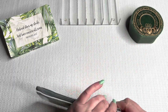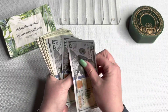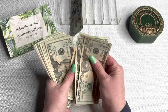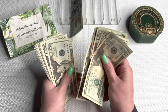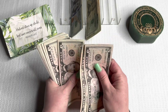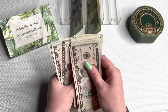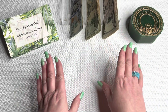We're going to start by counting the cash. So we have $1,085 that we're stuffing today.